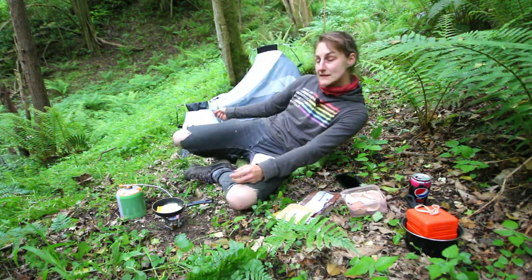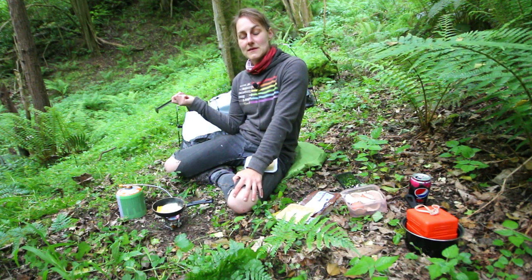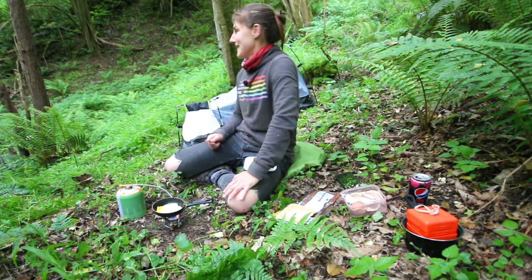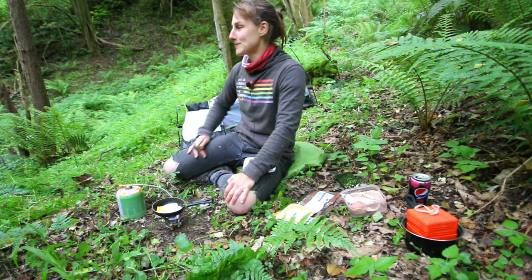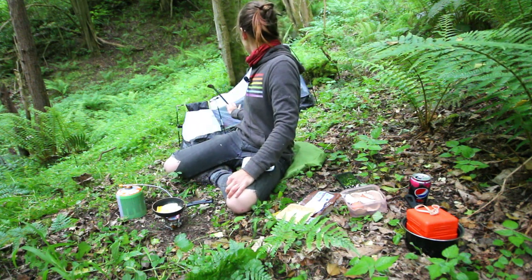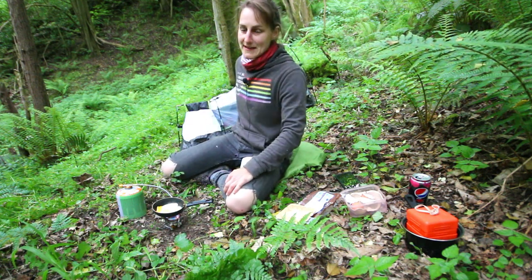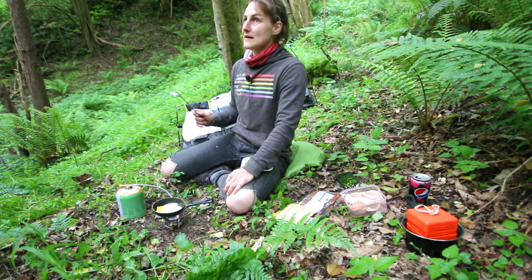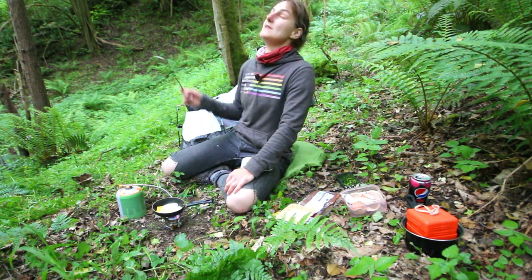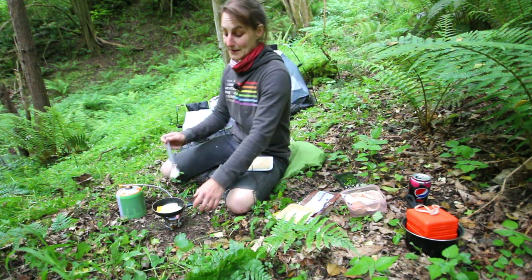If my tent looks like it's on a slant, that's because it is on a slant — but I'm sure I'll sleep fine. I've slept on wonkier places. I don't think I'm going to put the outer on my tent because it's not meant to rain, and I'll have a nice view of all this foliage in the morning, so I'm going to leave it off.